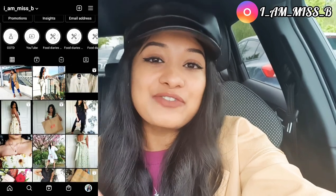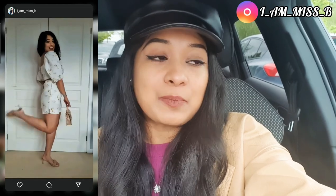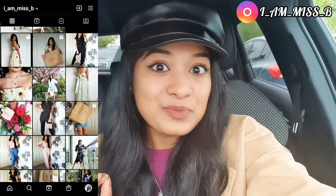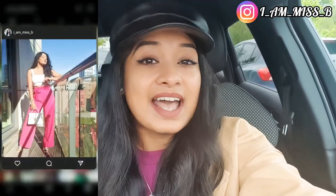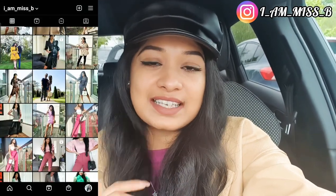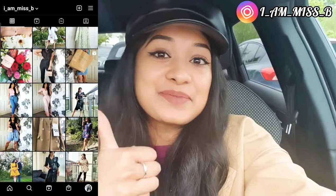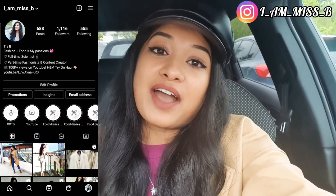Welcome back to my YouTube channel. My name is Tia. I love doing fashion-related videos over here on YouTube. Today I actually have my MOT booked, so I'm about to drop my car off. There's a massive HomeSense and a TK Maxx right next door to the garage, so I'm going to bring you guys shopping with me. If you like this video, please give it a thumbs up, and if you haven't subscribed yet, I'd love to have you as part of the family. Let's go shopping to HomeSense!